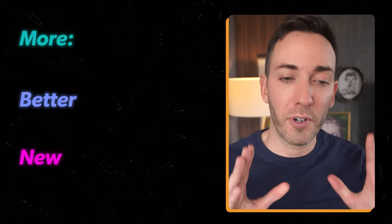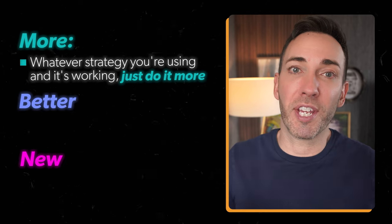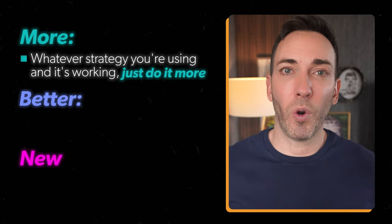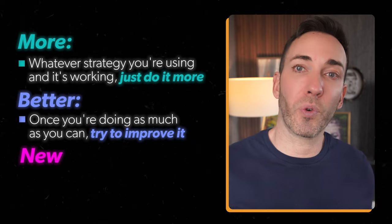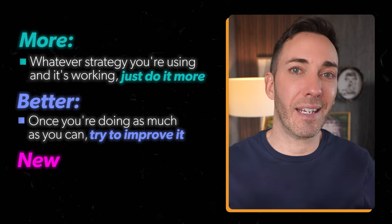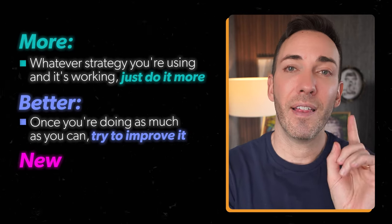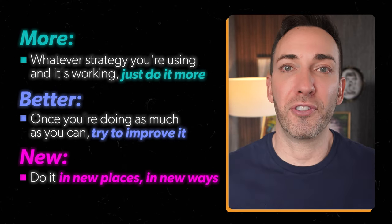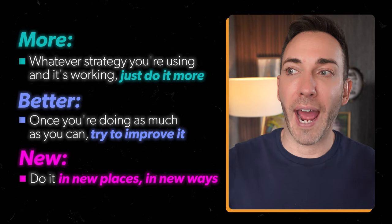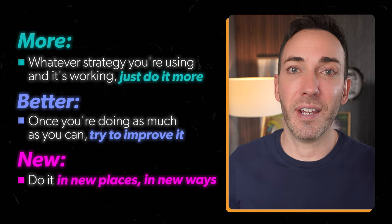First, focus on more. Whatever strategy you're using, if it's working, just do it more. If you're making videos and they're bringing in customers, make more videos. Then there's better — once you're doing as much as you can, try to improve it. This means tweaking little things and testing them to see which one works best, fine-tuning your strategy to make it even more effective. Then, once you've maxed that out and your tests show you're doing everything as best as you can, only then should you concentrate on doing it in new places, in new ways. For example, if your main strategy is long-form YouTube videos, you could add a new placement like YouTube Shorts, or upload your same videos to LinkedIn, Instagram, or Facebook.